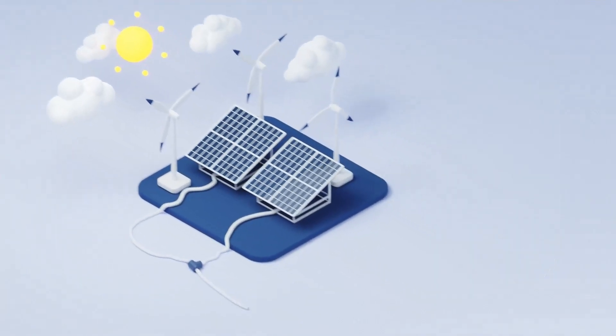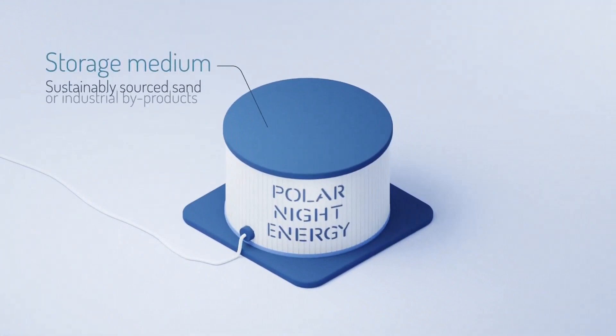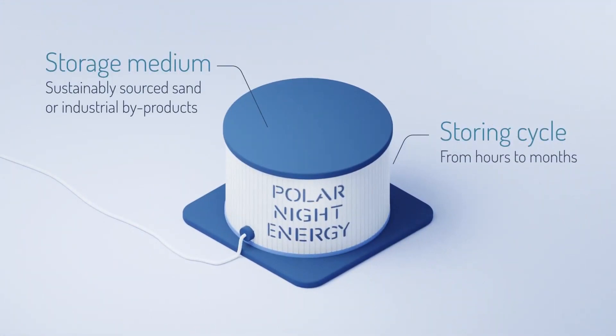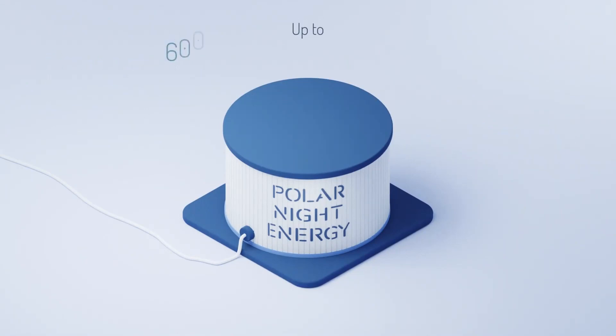PolarNight Energy's sand battery is a thermal energy storage that works as a high-power and high-capacity reservoir for excess wind and solar energy. The sand battery has no problem taking in large amounts of intermittent energy, storing it for an extended period, and returning it as extremely valuable, high-temperature heat.